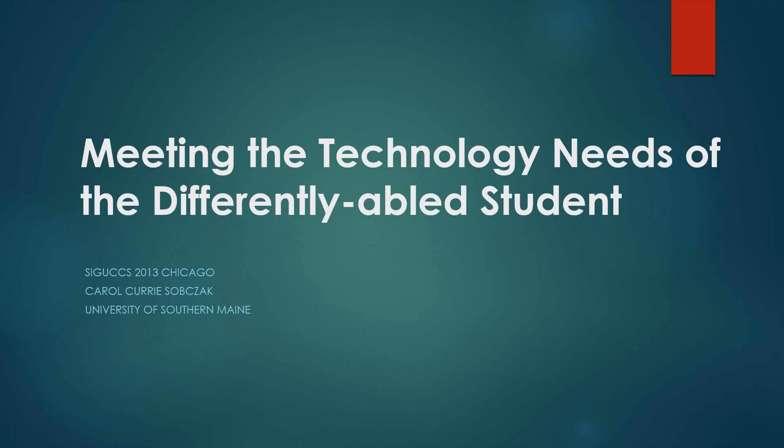Hi, everyone. Welcome to our webinar on meeting the technology needs of the differently abled student.